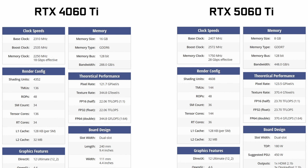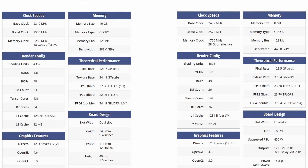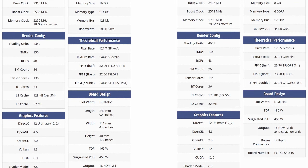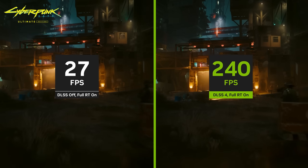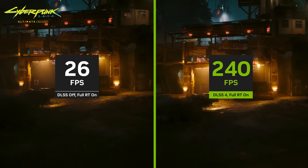With that price drop comes some upgrades: a modest increase in core specs, faster memory, and Blackwell's new DLSS multi-frame gen feature, for people to feel better about their fancy new 360Hz monitor.